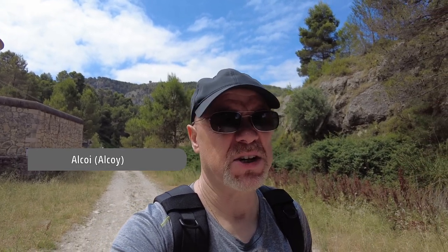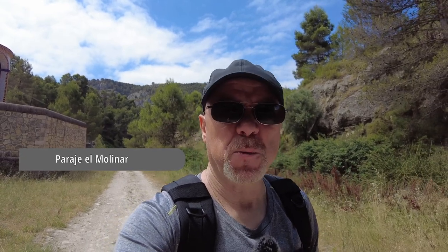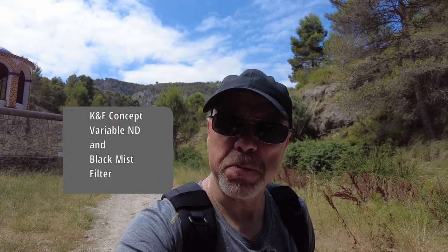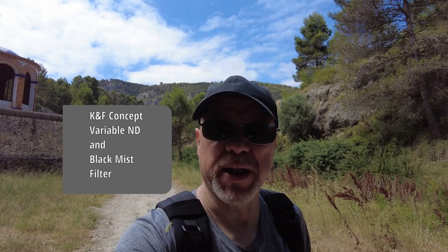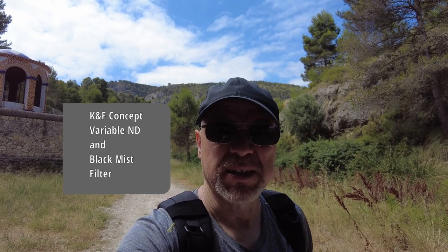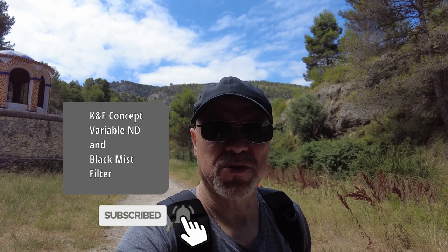Today I'm at a location I visited late last year. I'm here for two reasons. The first reason is I want to revisit a missed opportunity or two from the last trip. I also want to try out a new filter I've been sent — it's a black mist filter, or more accurately a combined variable ND and black mist filter. More on that later. I hope you'll enjoy the video, and if you're new here, don't forget to hit subscribe before you go.